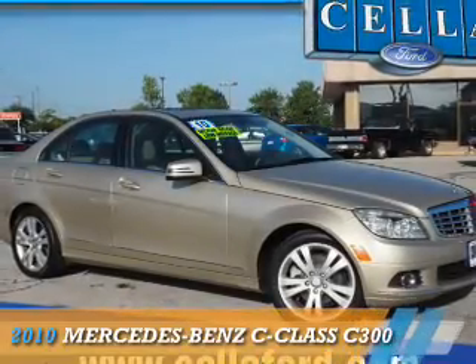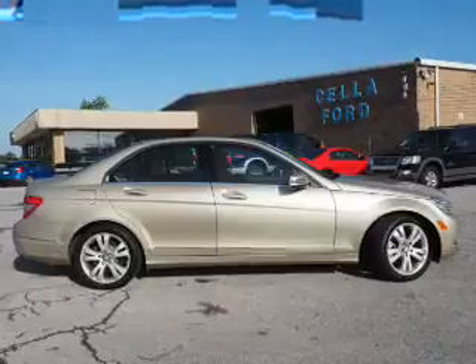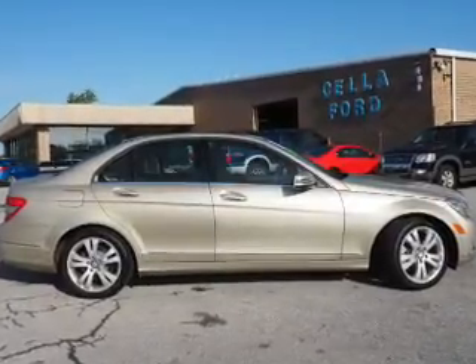Presenting the 2010 Mercedes-Benz C-Class. It's powered by all-wheel drive, a 3-liter, 6-cylinder engine.